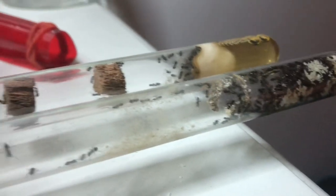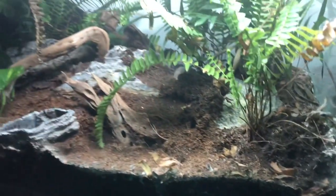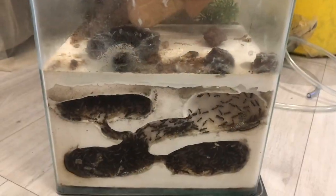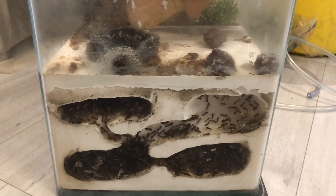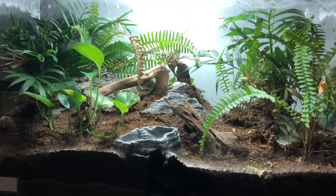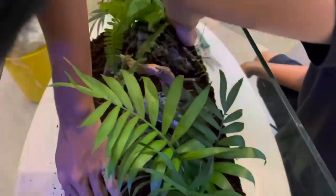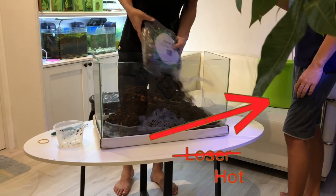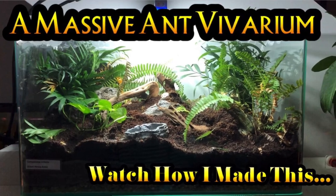Neighbouring them is a giant vivarium setup housing the species Camponotus irritans. This colony went through several problematic setups, like a poorly designed DIY plaster formicarium. I am glad they are now living in one of my favourite ant setups, that I technically did not even make. My friends came together to film a video of me making the vivarium, but they ended up doing 90% of the work while I just stood recording. It's definitely the best video I've ever made so far and I'm really proud of it.